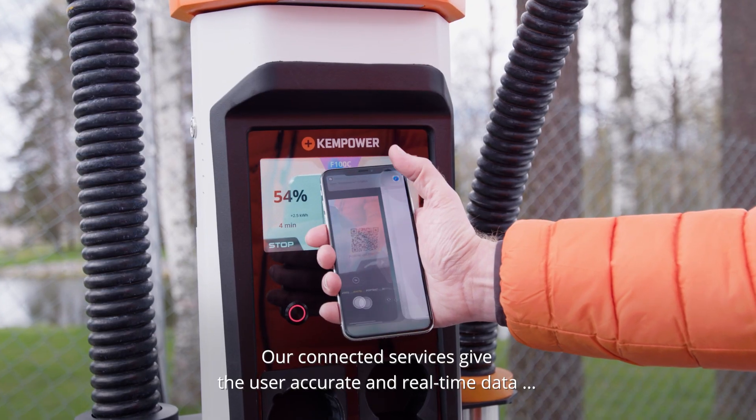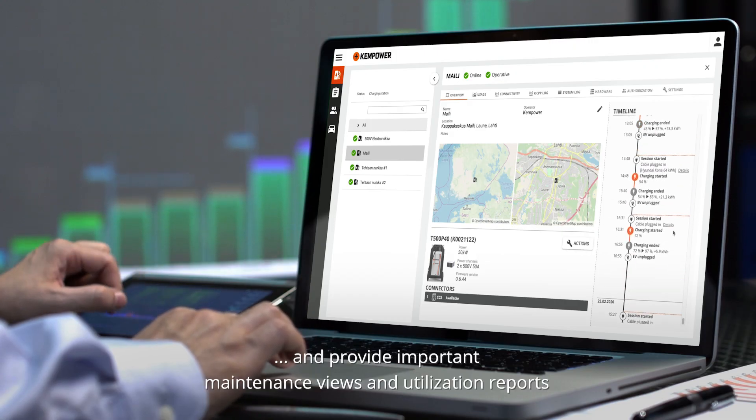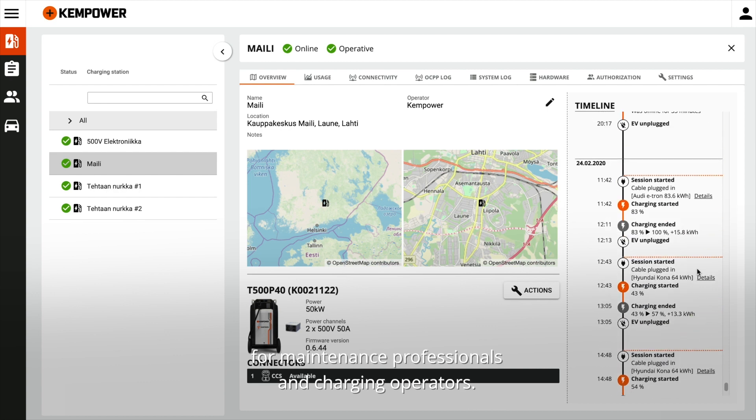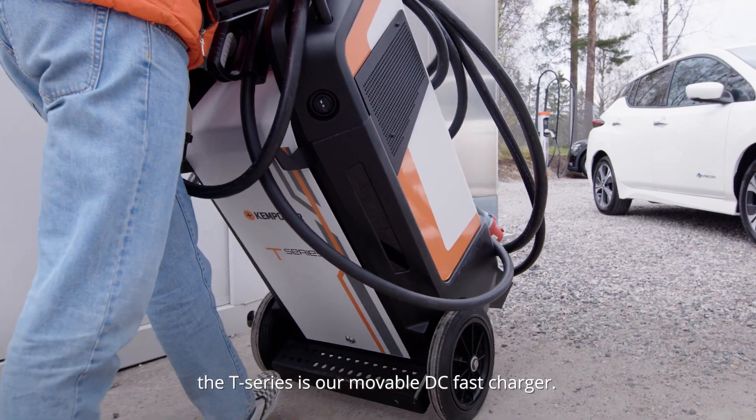Our connected services give the user accurate and real-time data and provide important maintenance views and utilization reports for maintenance professionals and charging operators.